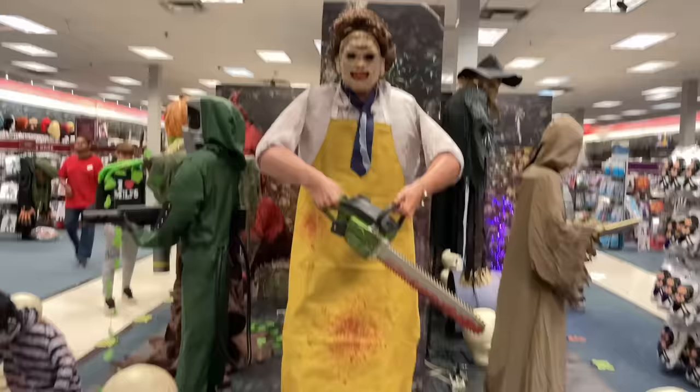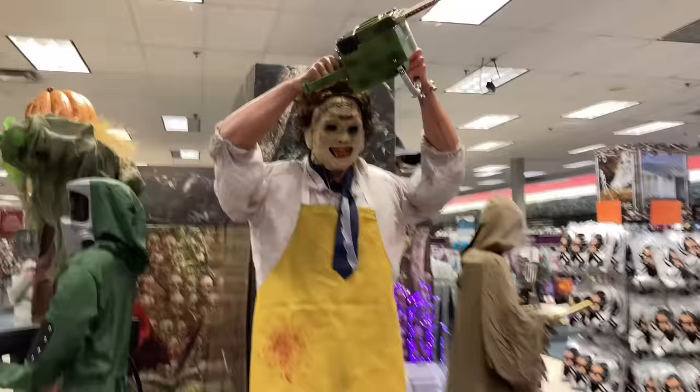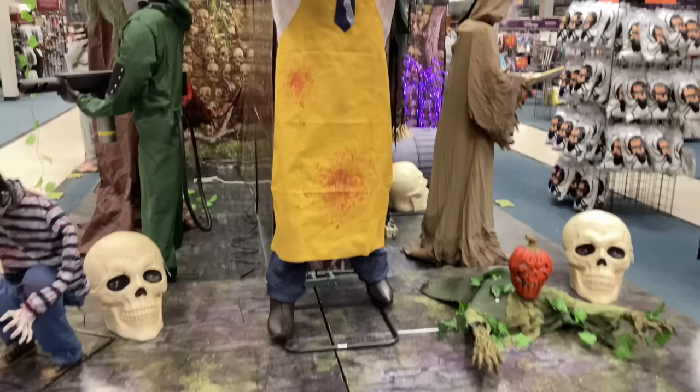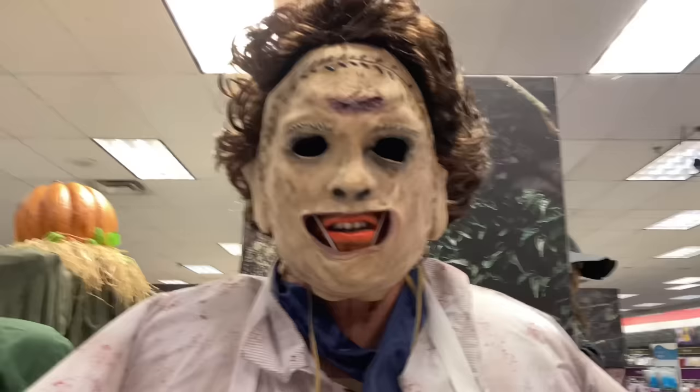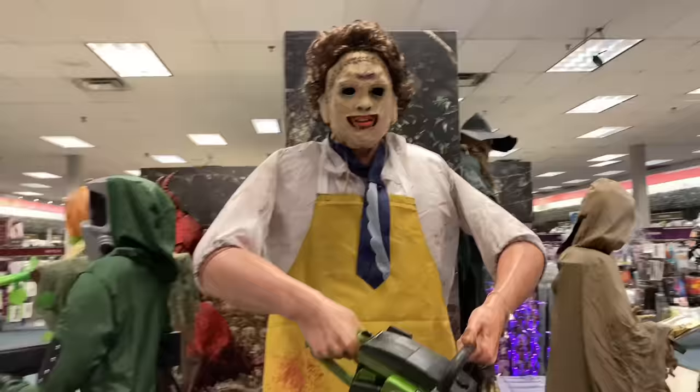Moving on, front and center we have Leatherface — my favorite of the year from Party City. Let's do Leatherface one more time.